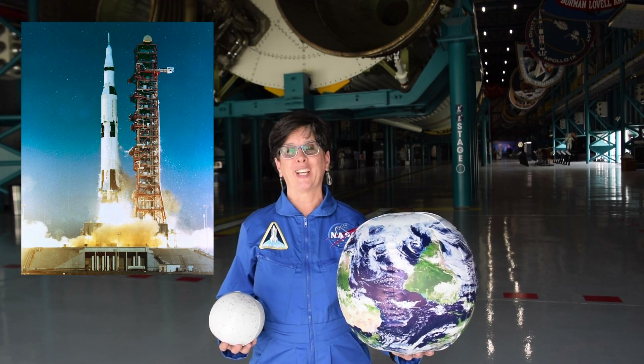Hi, I'm Dee here at Kennedy Space Center Visitor Complex. I'm standing in the Apollo Saturn V Center, home to the same kind of rocket that took us to the Moon 50 years ago.